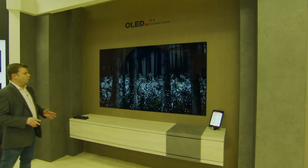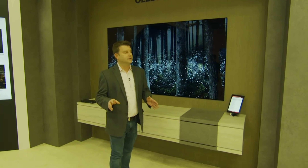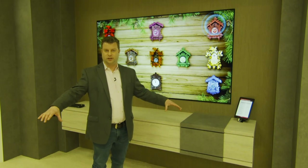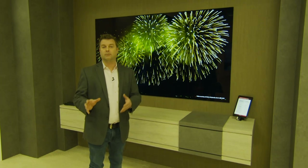You probably remember LG's wallpaper OLED. A few years ago it was all the rage here at CES, and this is another iteration of wallpaper OLED. The original version — still for sale today, the W9 I believe is the model for home use — comes with a rather large soundbar that is part and parcel of the package. All of the brains of the operation are built into that soundbar, and of course it functions as the sound system. It's a really cool product, but some people don't necessarily want the soundbar being part of it.